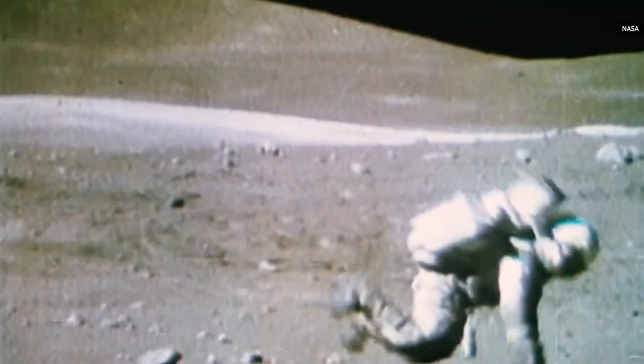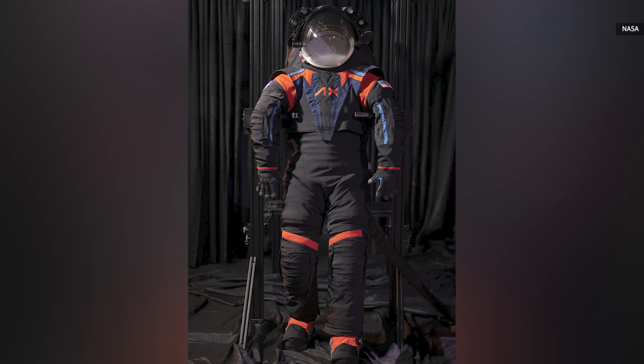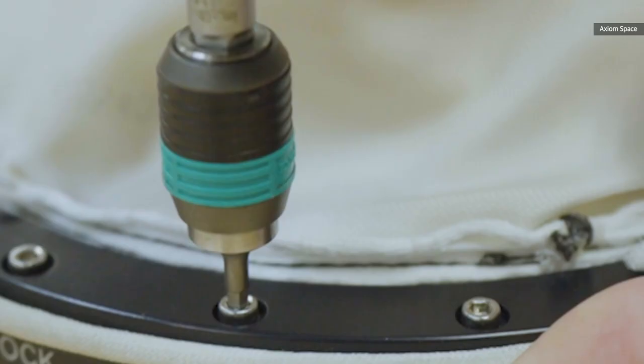The biggest progress is that the suit has more joints that let astronauts kneel and move around with ease. Compared to previous suits, astronauts are going to have a lot more flexibility and mobility. The black version isn't what you'll see in use — the finished spacesuit will be white.